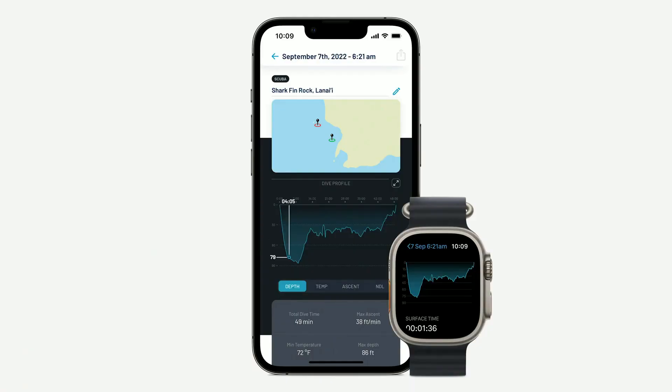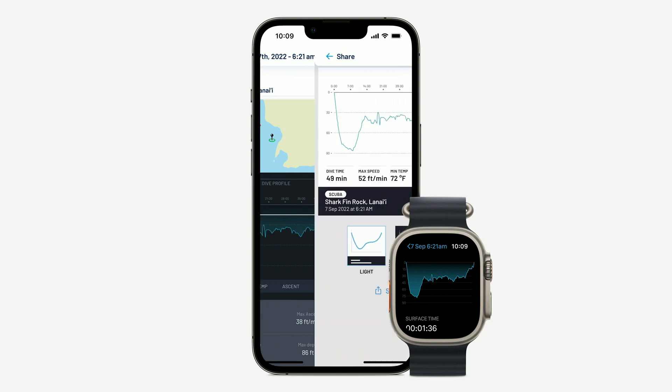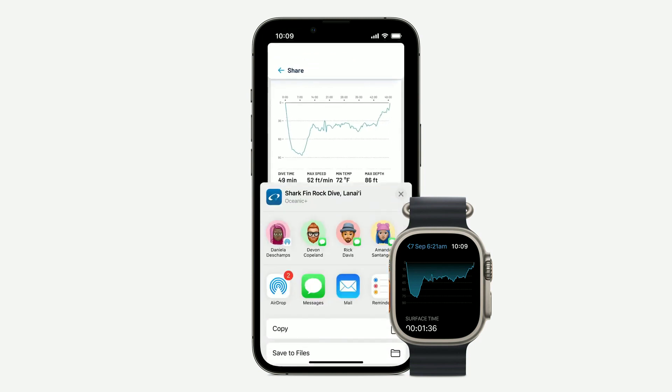Right after the dive, your data, including your GPS entry and exit location, automatically syncs to your iPhone and the cloud, where you can see a summary of your dive profile. And in your logbook, you can sort and search past dives and instantly share your adventures with family and friends, as well as the community.